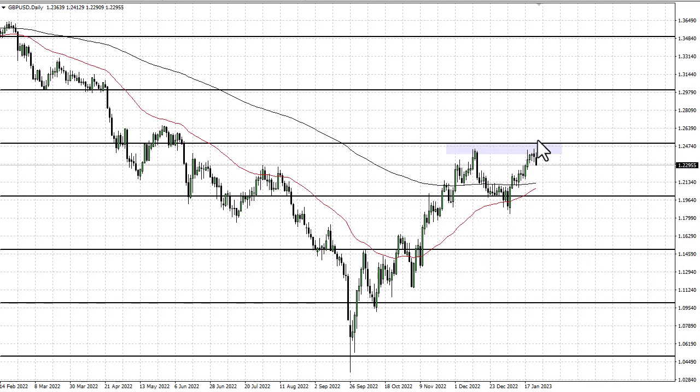On the other hand, if we turn around and take out the 1.25 level, then that opens up a potential move to 1.27.5 or maybe even 1.30.